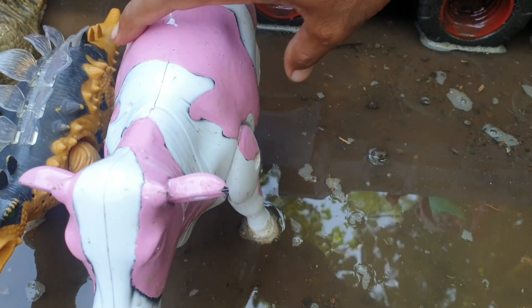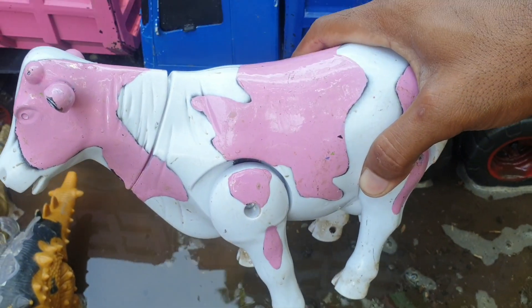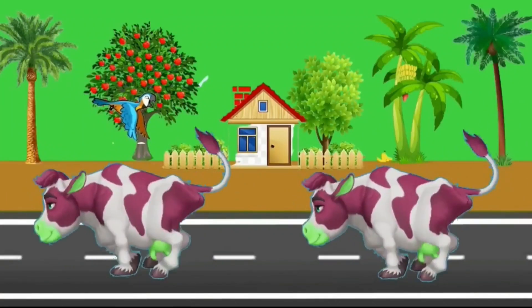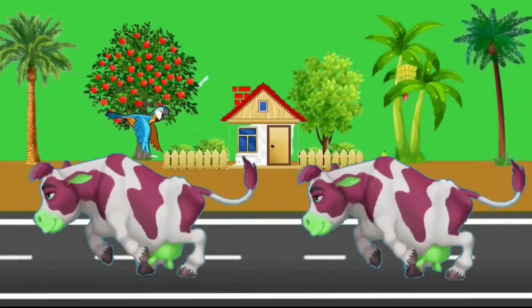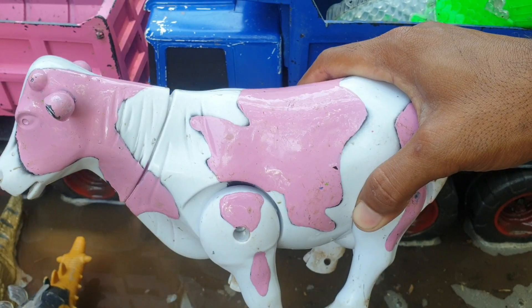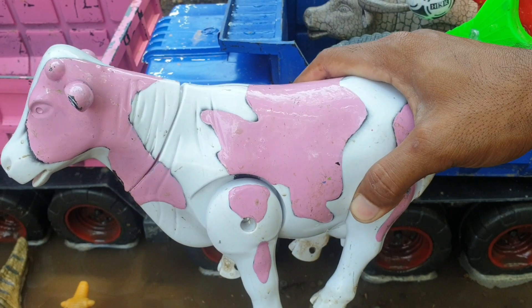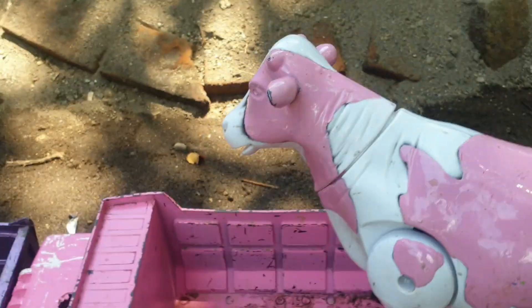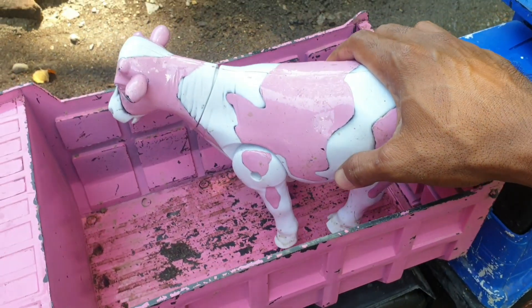Ternyata ada sapi, kok warnanya pink ya. Keren juga nih sapi ya, teman. Kita taruh juga ke truk warna pink. Serba pink pokoknya.